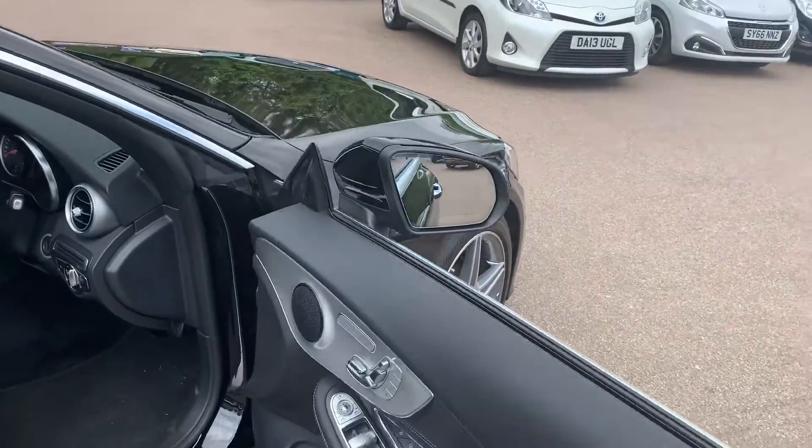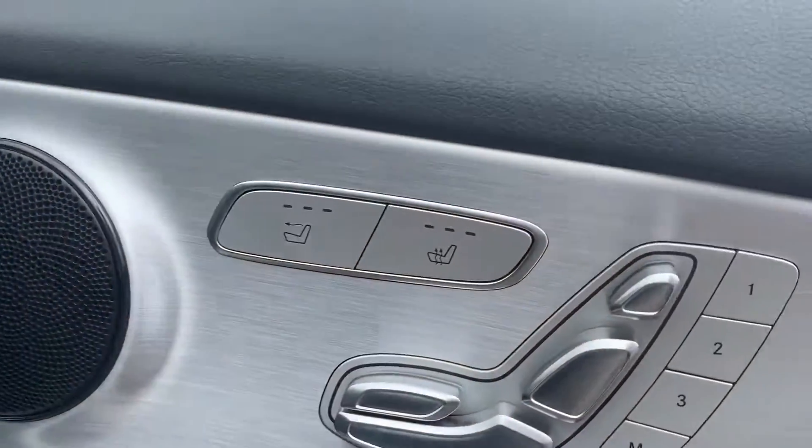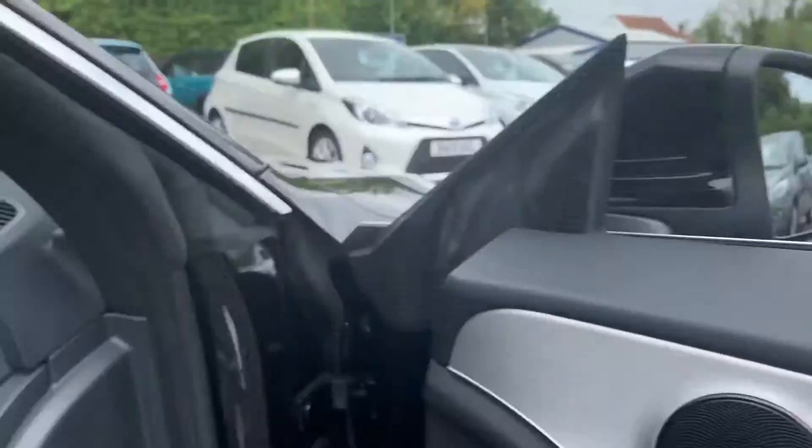When you open it up, the auto-folding mirrors pop out. You've got controls for those down here, and also on the door you'll find the controls for your electric memory seats, heated seats, and also the air scarf.